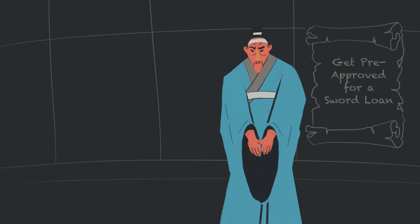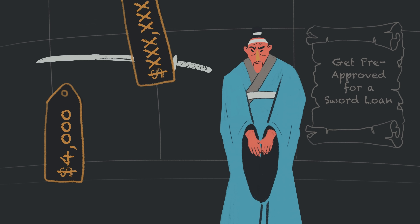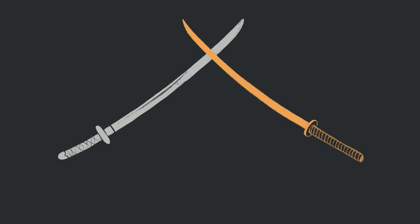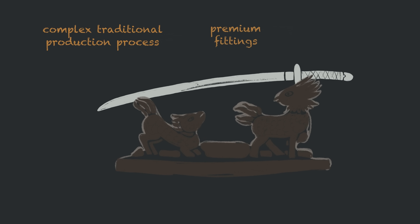Today, tamahagane steel is still mostly used in Japanese swords, primarily in Japan, to create authentic swords that start anywhere from $4,000 up to six figures, depending on the reputation of the swordsmith. Despite its high price tag, tamahagane is not superior to modern steels in terms of performance. The high cost is largely due to the complex traditional production process, premium fittings, and its cultural significance.